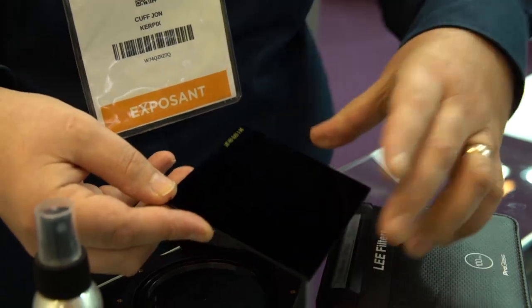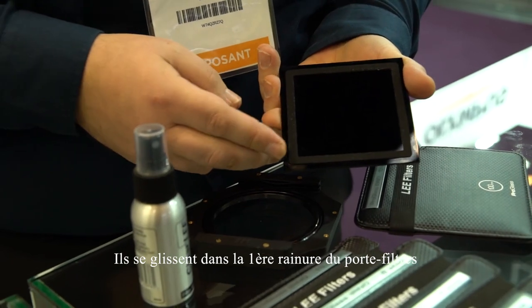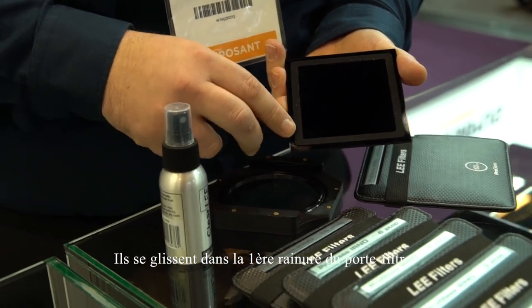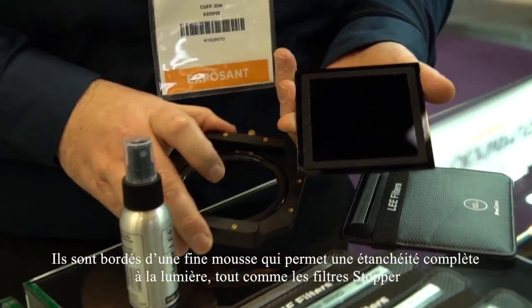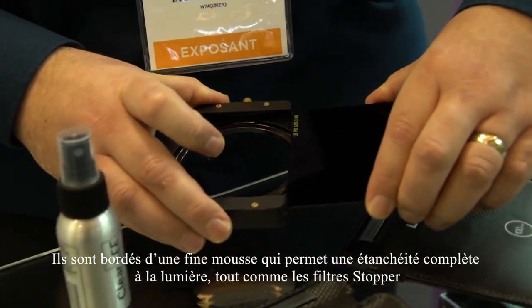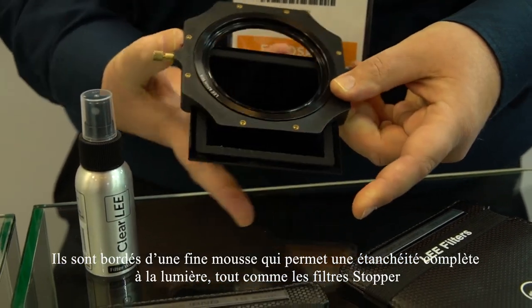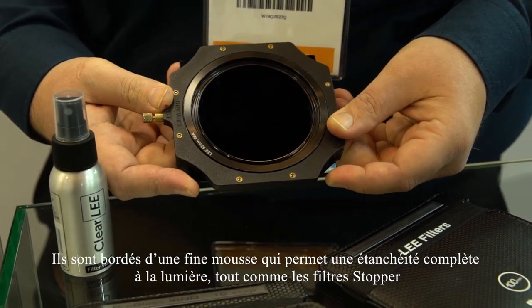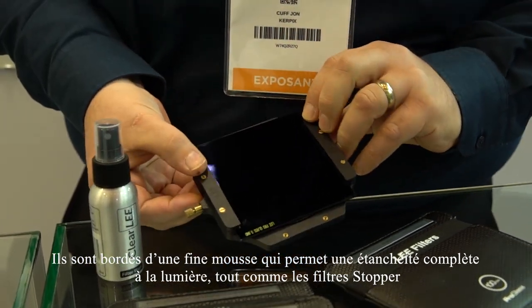They fit into the holder very simply, much like our range of stopper filters. They have a foam light seal which goes into the holder, and as you can see, this will prevent any stray light.